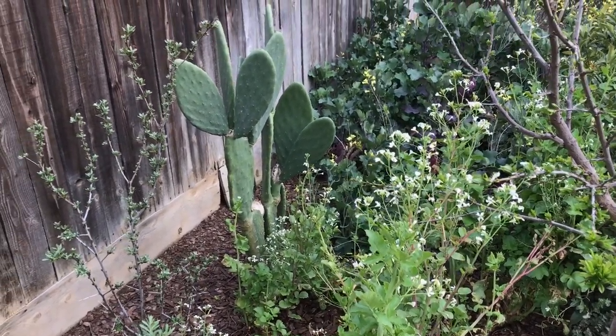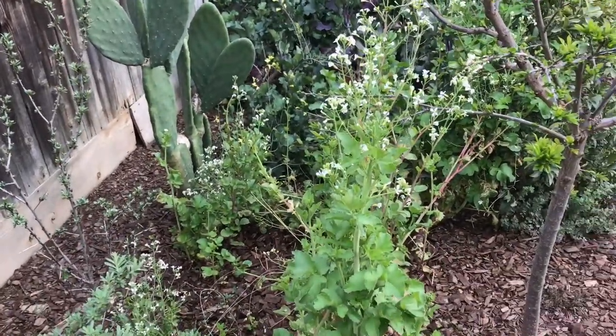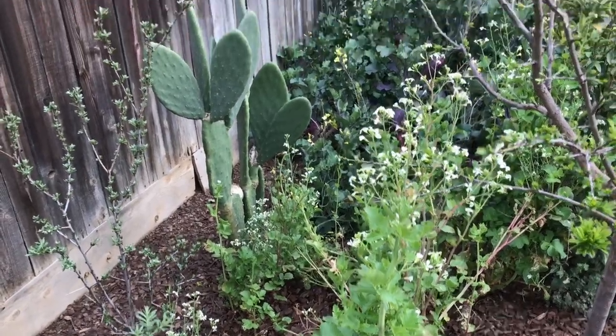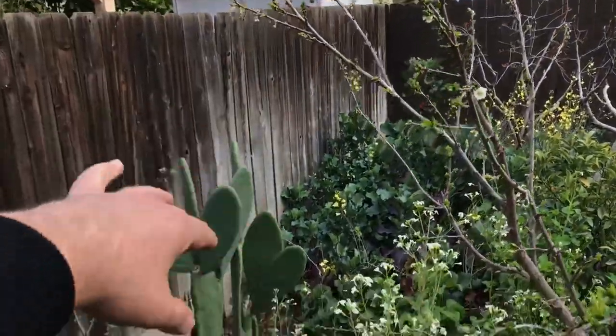There's my nopales or nopal prickly pear cactus that just keeps on growing. It doesn't give me fruit. If there's any suggestions on how to produce prickly pear cactus fruit — the tunas — let me know, because I'm tired of it. It just keeps growing and growing and I have to keep pruning and pruning.